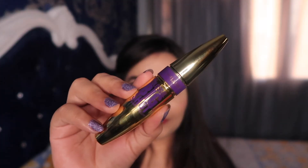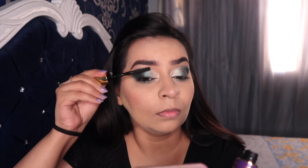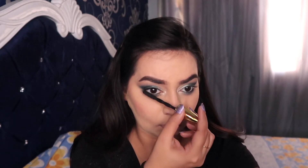Using an eyelash curler to curl my lashes so they stay curled and in place longer. Applying the Maybelline Big Shot Mascara to my lashes to give them volume and length, coating them in a black shade — I will be applying some falsies later. Also applying the mascara to my lower lashes as I absolutely love the effect.